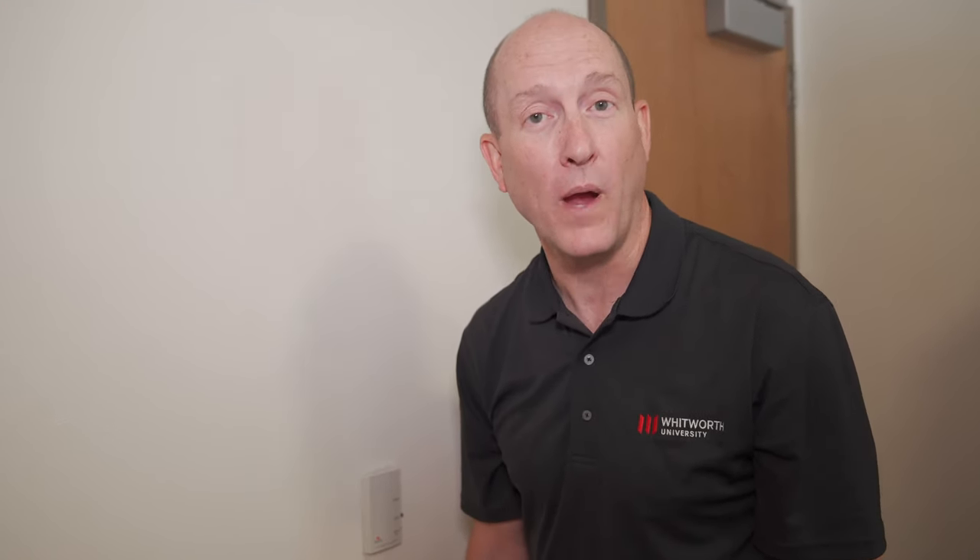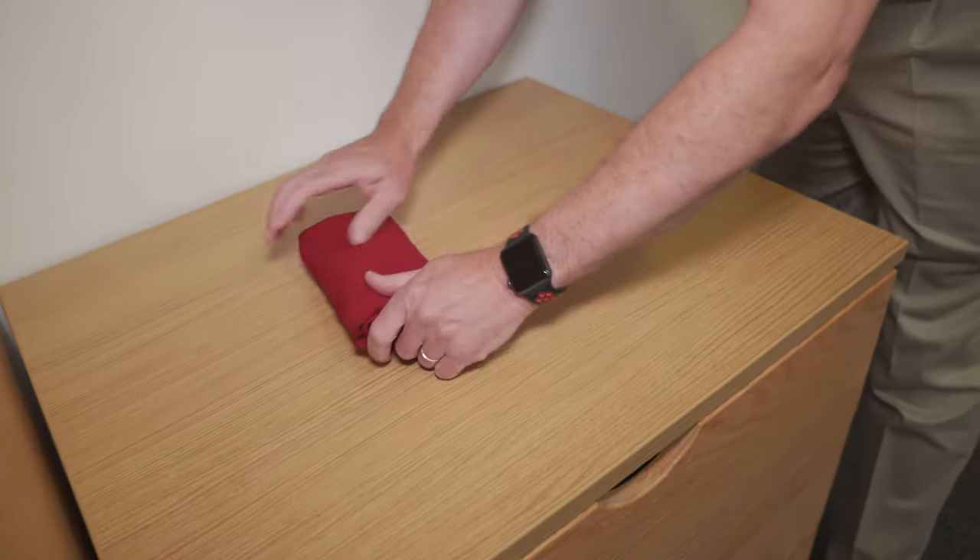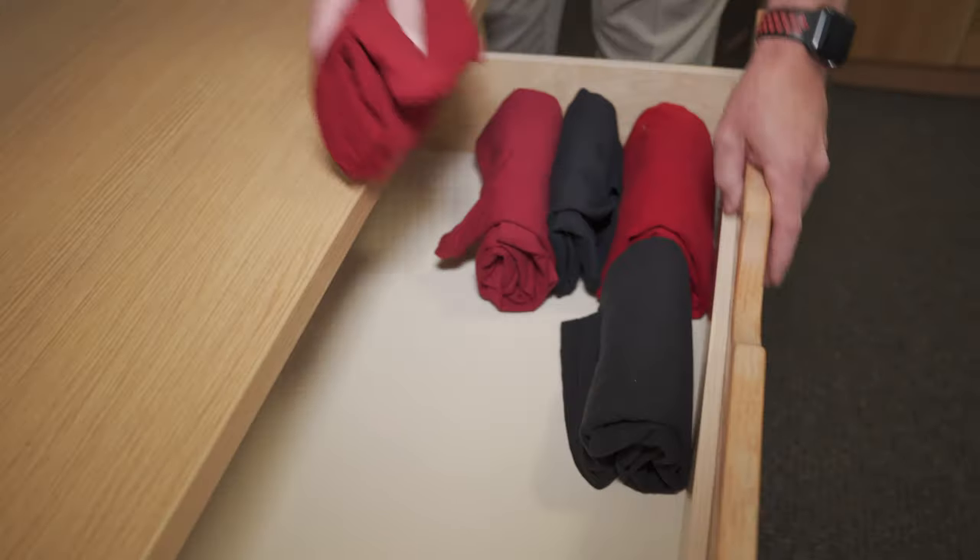Save drawer space by folding your t-shirts the Marie Kondo way. Nothing but crimson and black, of course.